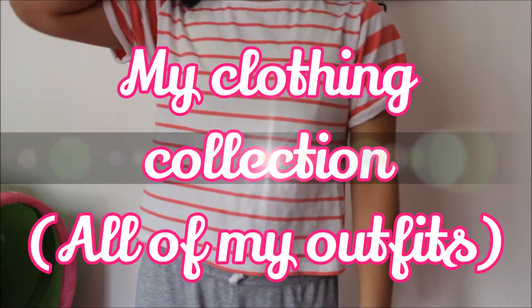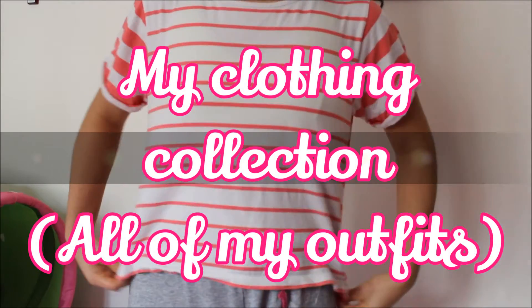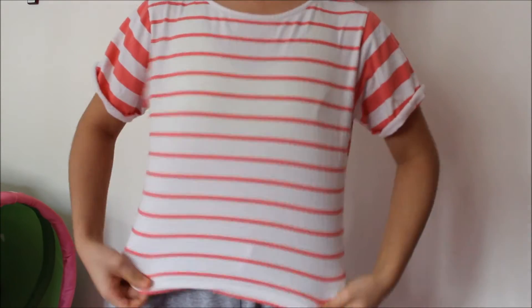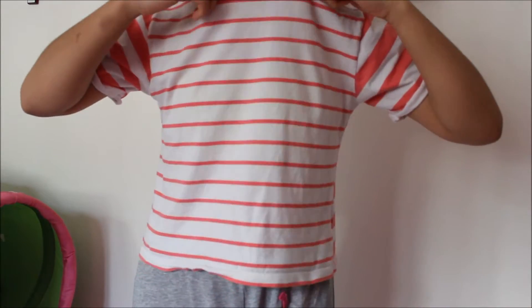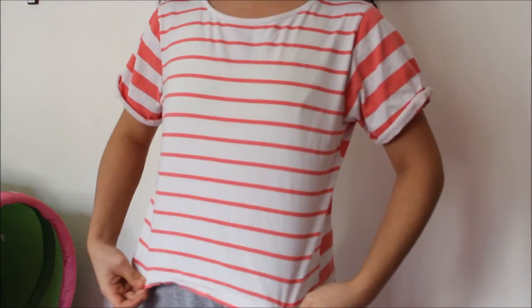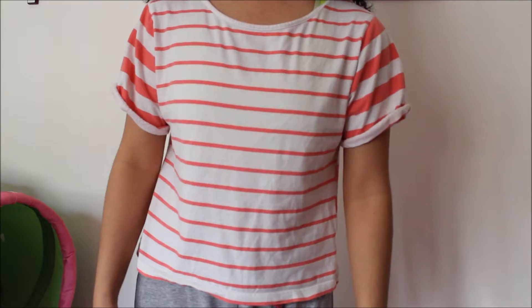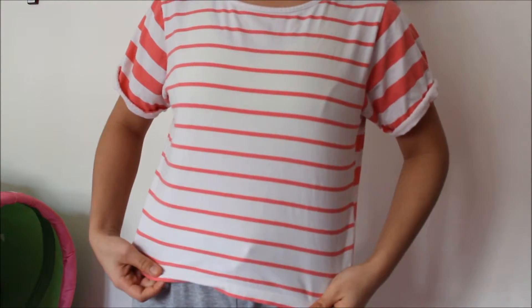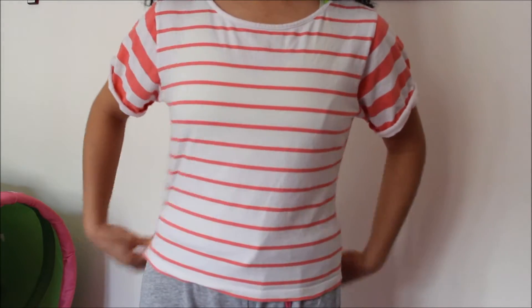Hi everyone, so today I'm going to show you guys all of my outfits. This is the first t-shirt I'm going to show you, and I got this from a second-hand store called Kirgen Skin Brew here in Denmark. I've had this for maybe one year.